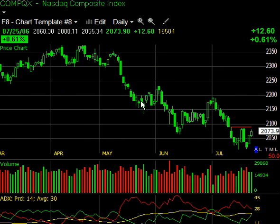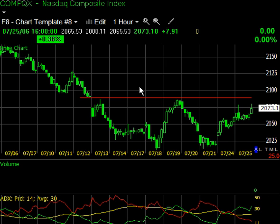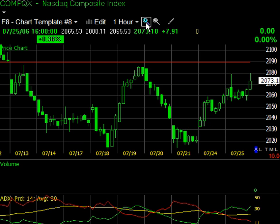On an hourly chart, underscoring that weakness in tech, we didn't see the breakout above last week's highs like we did with the Dow and the S&P 500. Zooming in a little tighter, we can see what's called a falling window in candlestick vernacular — basically a gap. The top of that window is going to act as resistance. You can see last week it acted as resistance, and should price continue up in the next day or two, we should expect to see some resistance there as well.